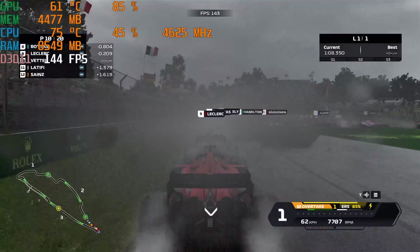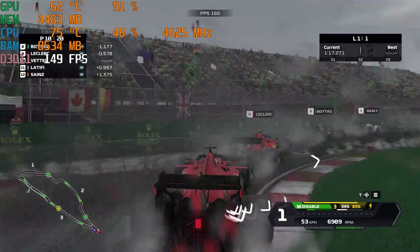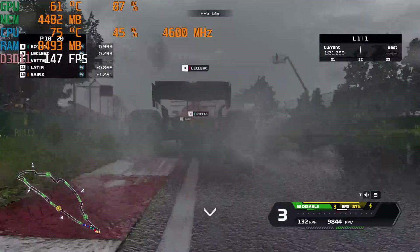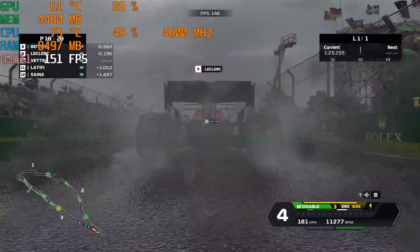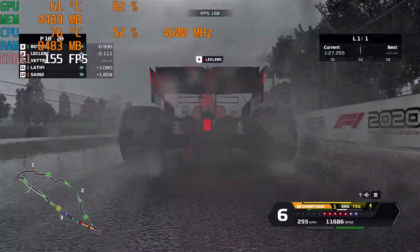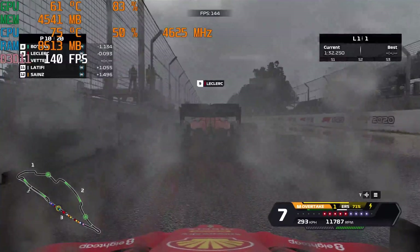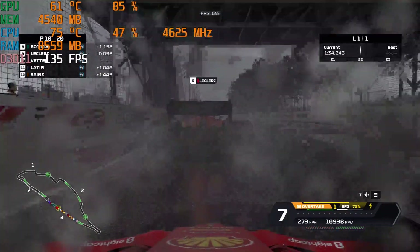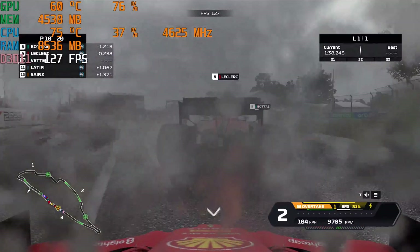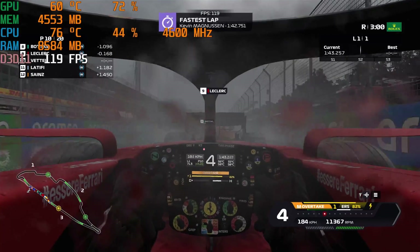Starting with an easy game to run: F1 2020. I ran the benchmark and put it on the Canadian track in wet weather just to push it as much as I can. No issues with ultra settings, everything maxed out — we were hitting 140 frames per second average. So if F1 is one of the games you're going to be playing, at that resolution I have no issues. At 1080p it's going to be even better. You'll easily hit a high refresh rate monitor with this card and CPU combination. Not a hard game to run — very smooth gameplay.